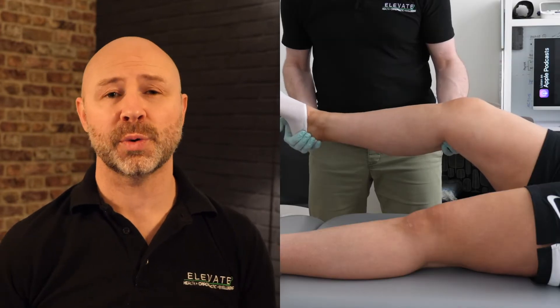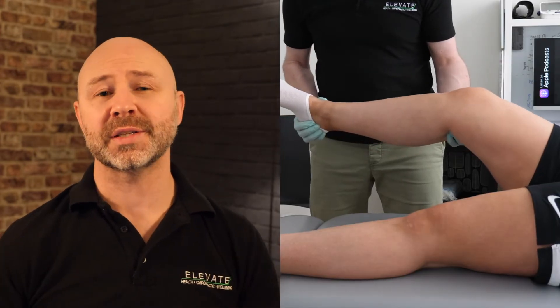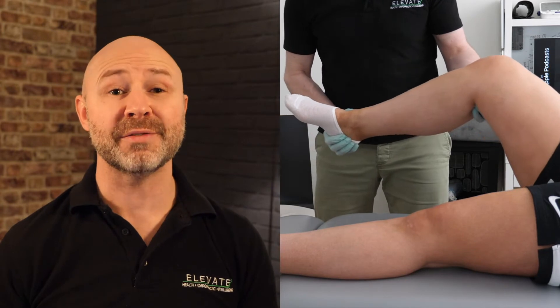There are quite a few different clinical examination tests which we can use to assess the integrity of the anterior cruciate ligament. Lachman's test is considered to be the most useful single test, but we also have the opportunity to combine that test with an anterior drawer test and a pivot shift test as well, which increase the sensitivity of the clinical examination even further.